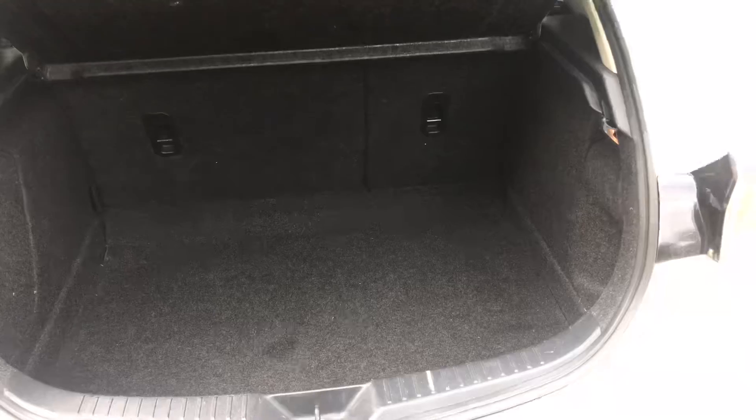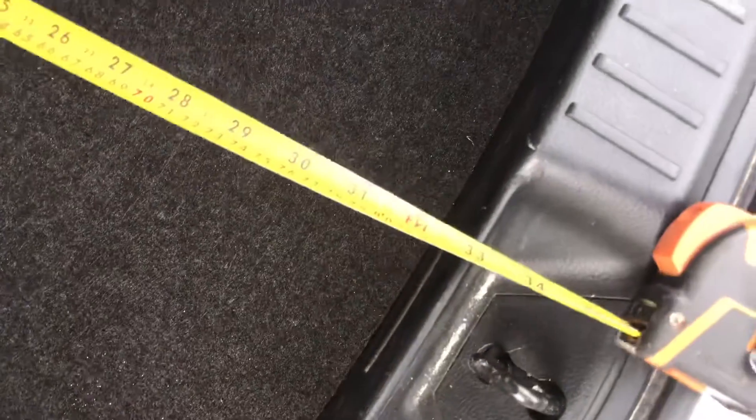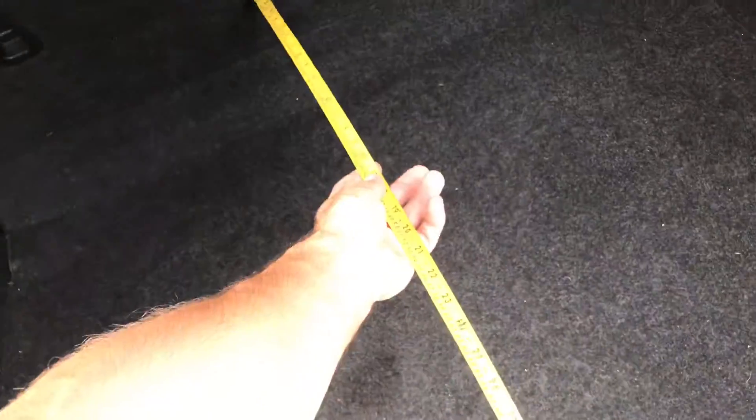I'll start by looking at the load space in the rear, because a lot of you will be keen to know how big the boot actually is — a lot of you will have families or lots of luggage to carry. Taking a measurement here: from the back of the seat that is 83 centimetres, so a big old space there. Looking at the width, that is one metre and five centimetres wide.